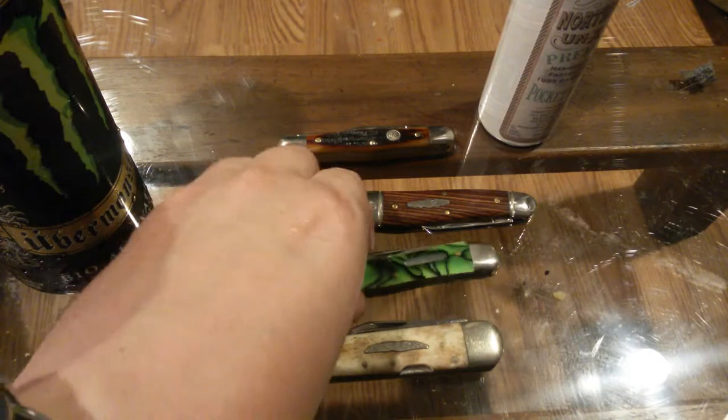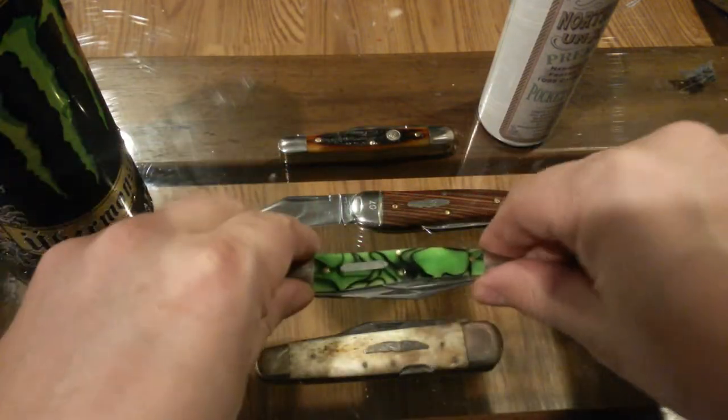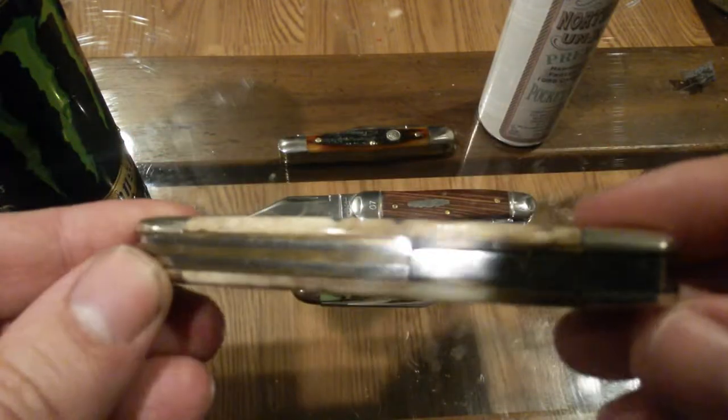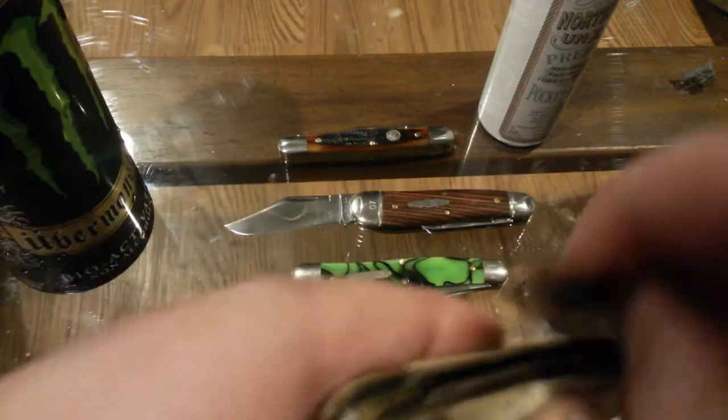So I think I was talking about the 38 — yeah, the 38 is great, it's a lot bigger than the 57. Just showing some other whittlers here. This is kind of cool — it's a Parker brand, Eagle brand, Japanese made, circa probably 1980s, lockback whittler.